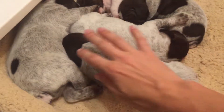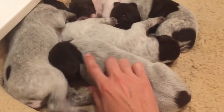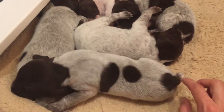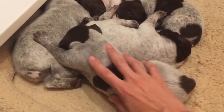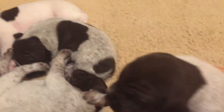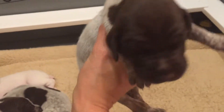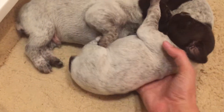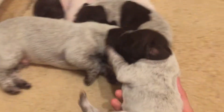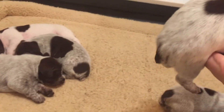On to the bigger puppy pile. This one here is a female — she's going to be gray and ticked like her dad. She's got half of a liver tail and her face is pretty much all liver; she doesn't really have a stripe on it.